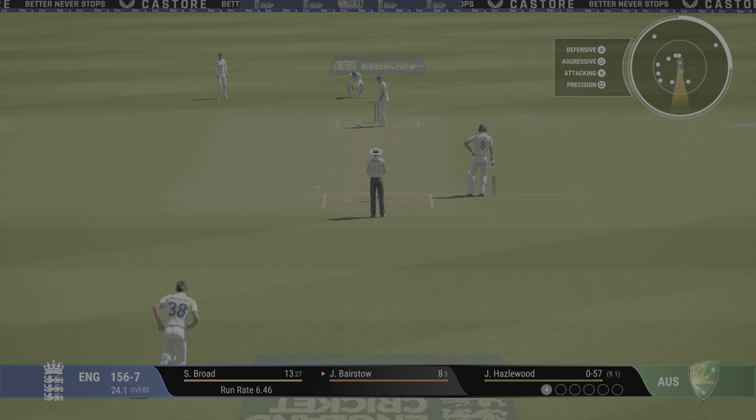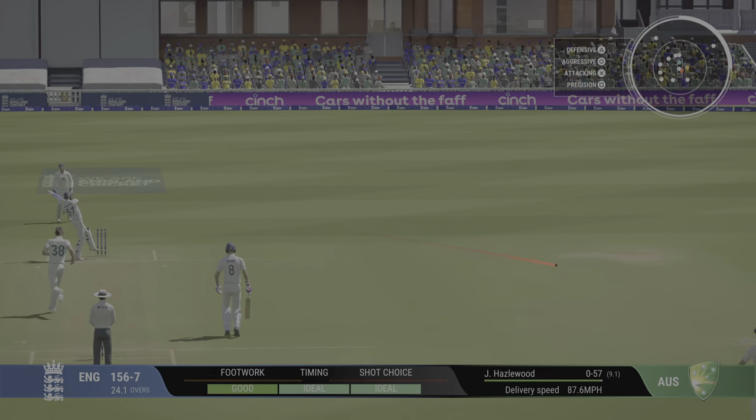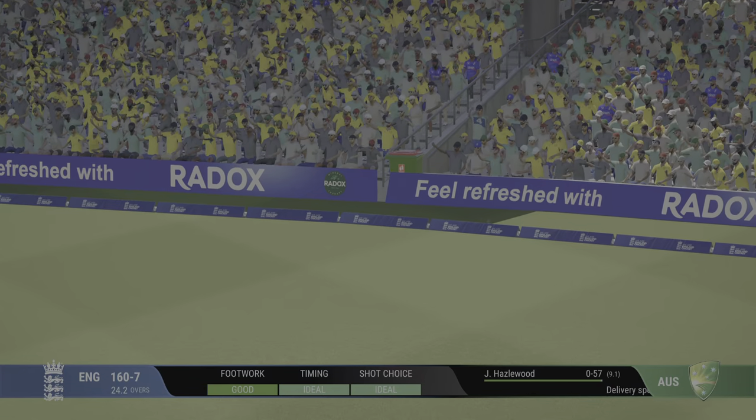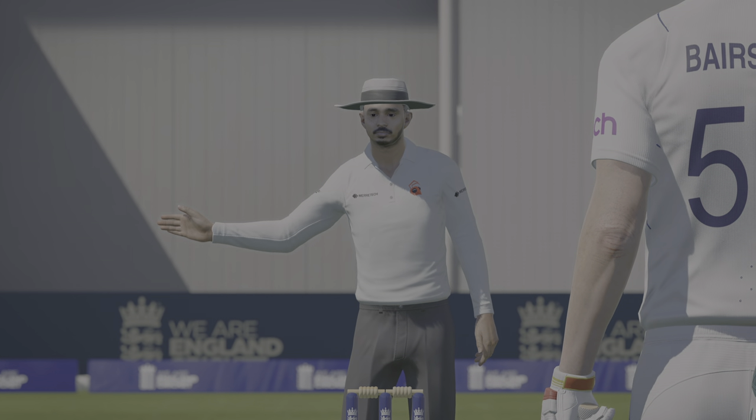The thing you want to avoid is giving easy runs away. Fantastic shot — pitch too short and hooked away for four. Picks a short ball early. Not the best delivery, but a great shot to put it away.